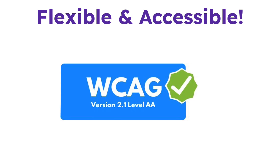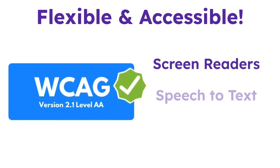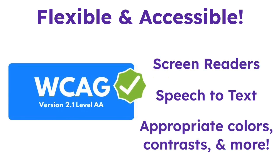Seesaw meets WCAG standards with screen readers, speech-to-text, appropriate colors, contrasts, and more.